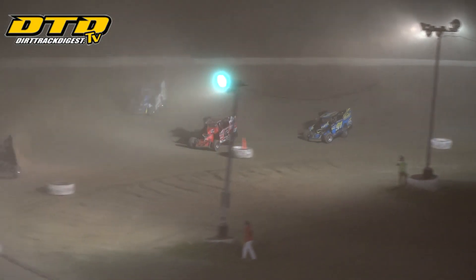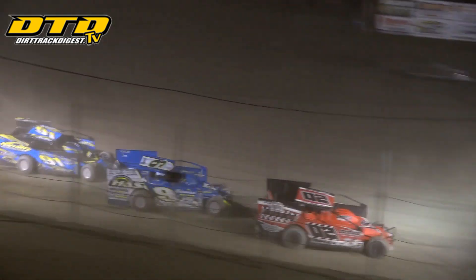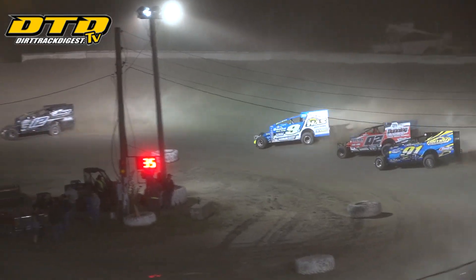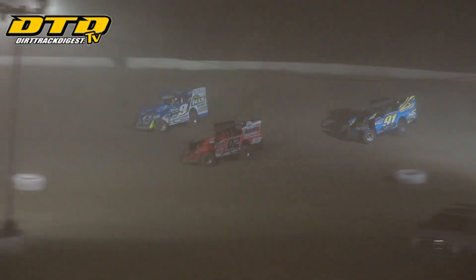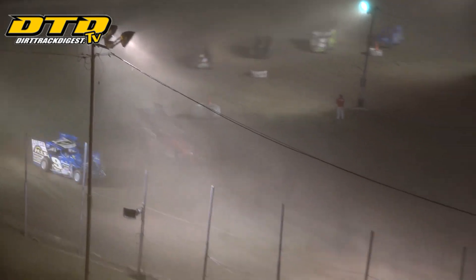Now bumper-to-bumper going into turns 3 and 4. Shepard staying on the outside, Costa running right down the middle. Shepard with the crossover move — goes for the slide job in turn number 1. Costa trying to come back with the crossover off turn 2 and down the back stretch. Decker right there watching and waiting for an opportunity as they come back down off turn number 4.